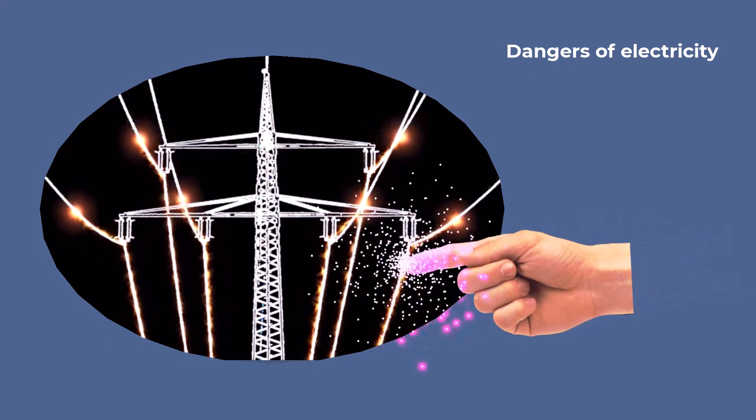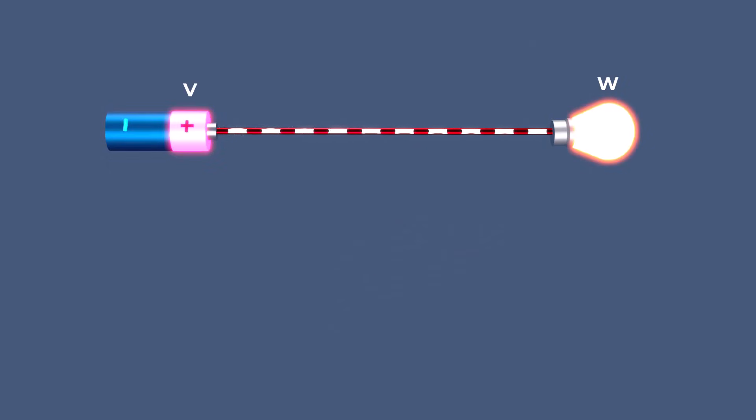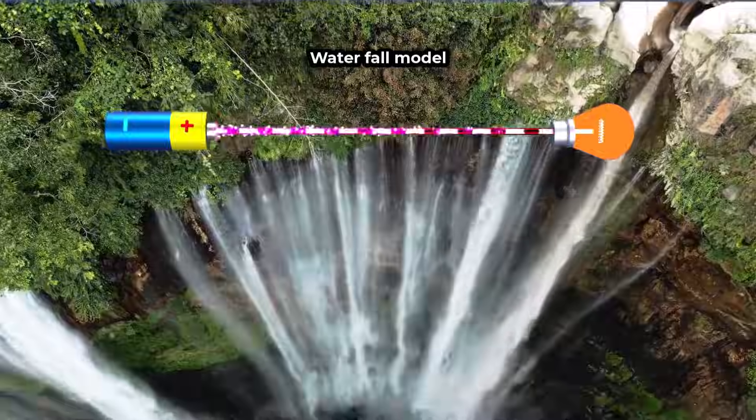The danger of electricity is determined by the relationship between volts, watts, and amperes, and this relationship can be clearly understood using the waterfall model.